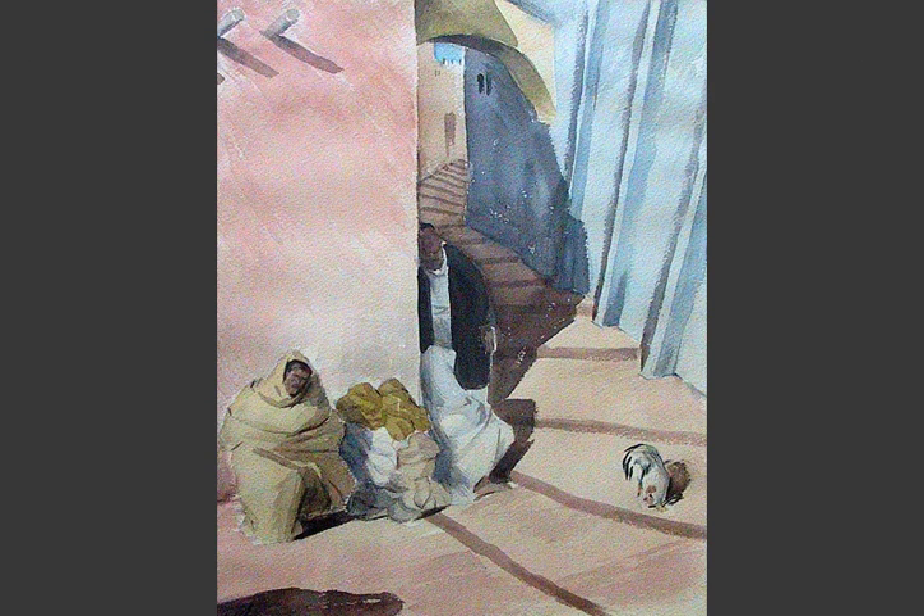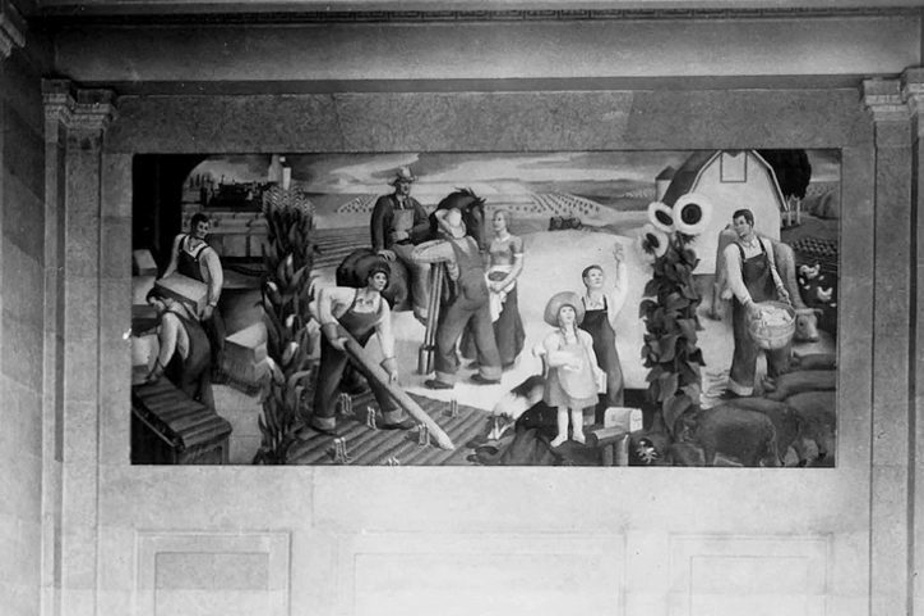In 1934, Haynes won the Vanderlip Fellowship, which allowed him to study fresco painting and composition at the Académie des Beaux-Arts in Fontainebleau. He also traveled through Spain, Italy, and Morocco, where he produced this lovely little watercolor.